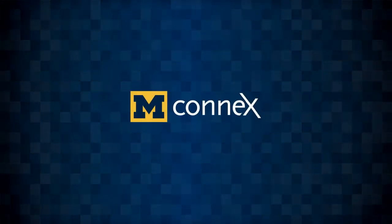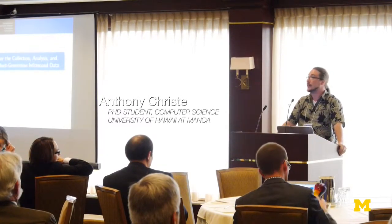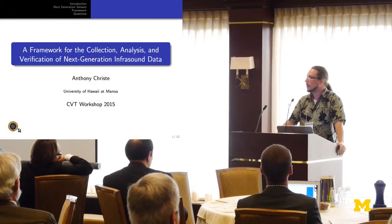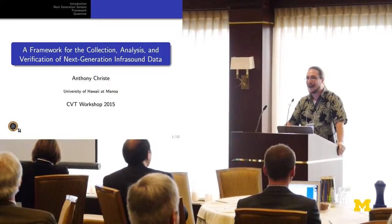Aloha! My name is Anthony Christie, and I'm a PhD student at the University of Hawaii after NOAA. My advisor is Dr. Milton Garces of the Infrasound Laboratory at Hawaii as well. And a little interesting fact: my undergrad is Slippery Rock University, which apparently gets mentioned at the football games here, so I thought I'd bring that up.